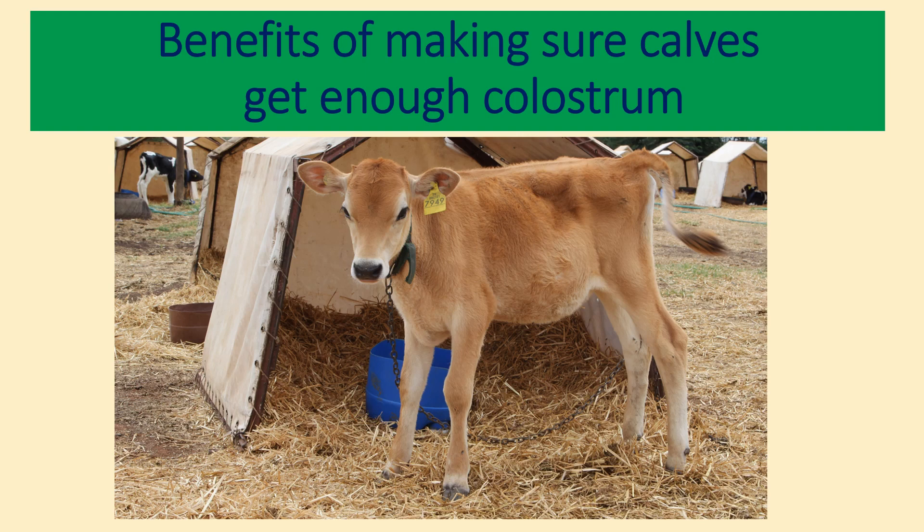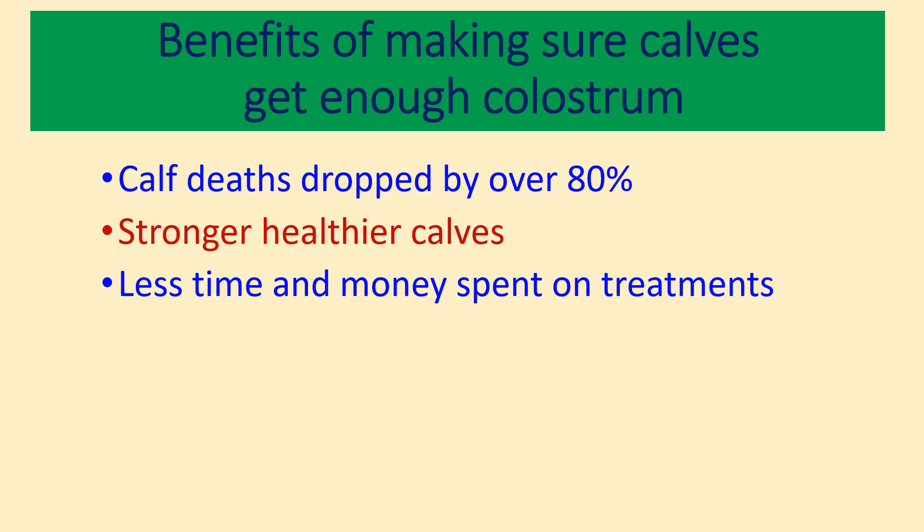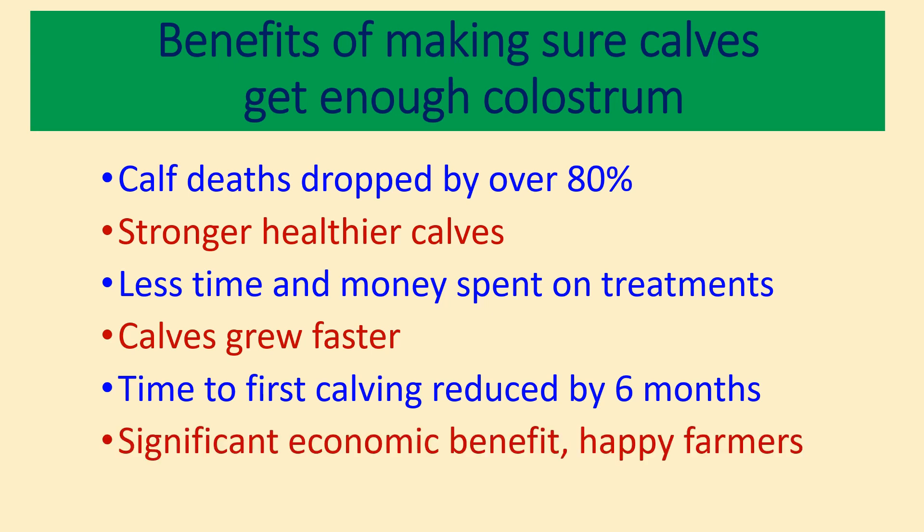Here are results from a group of African farmers who gave their calves the correct amount of good quality colostrum. Calf deaths dropped by over 80%. There were stronger, healthier calves because they weren't getting sick. Less time and money was spent on treatments. The calves grew faster because there were fewer sick animals. And the time from birth to first calving was reduced by 6 months. This gave significant economic benefit and also happier farmers.